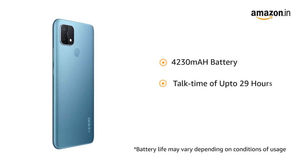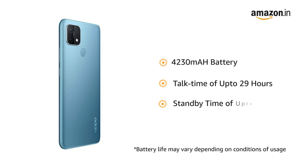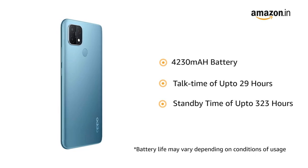provides a talk time of up to 29 hours and standby time of up to 323 hours.